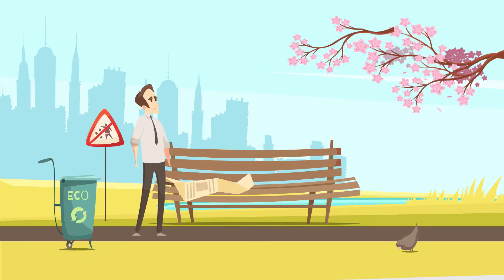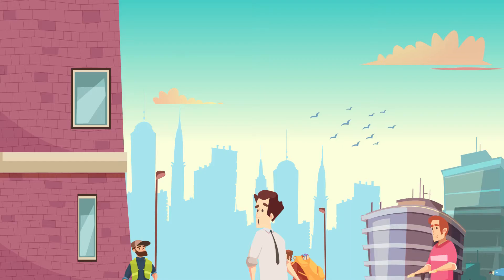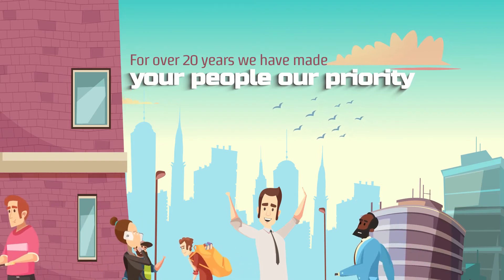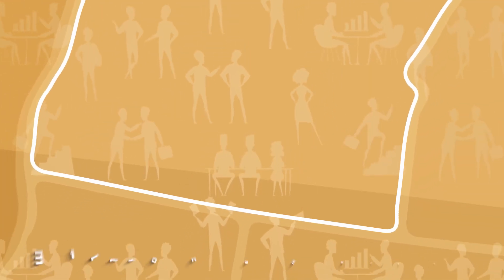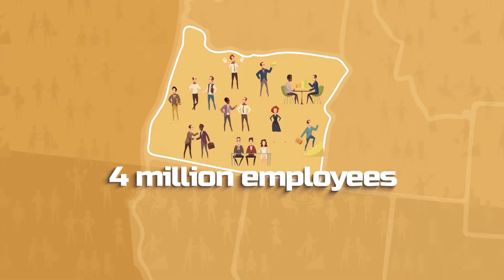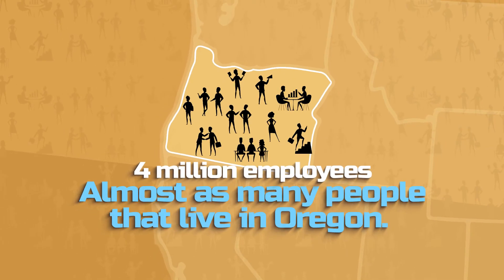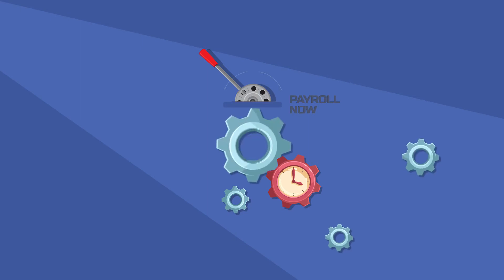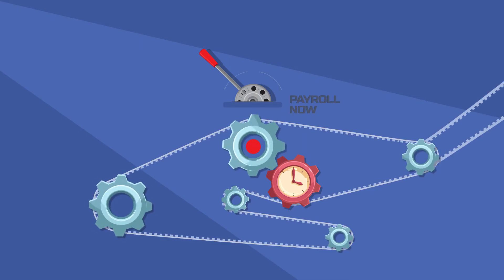But don't panic. This is where Integrity Data comes in. For over 20 years, we have made your people our priority. They work with over 4 million employees — that's almost as many people as in the state of Oregon. We really understand people, payroll, cloud solutions, and Microsoft Dynamics.